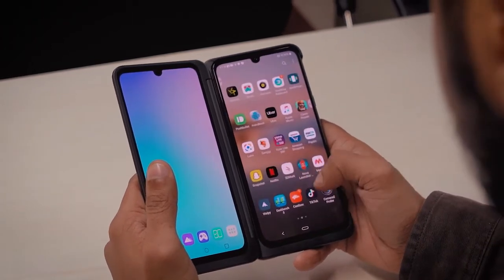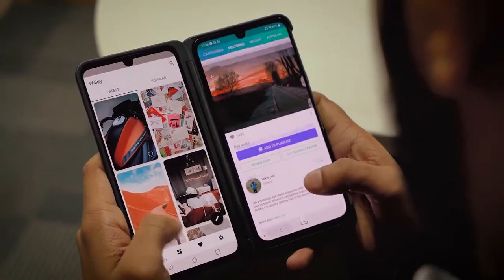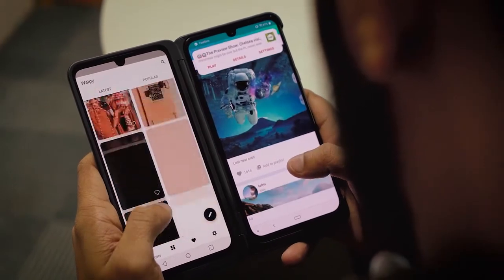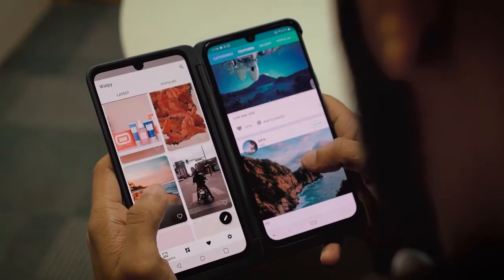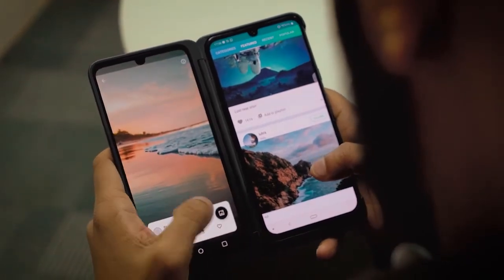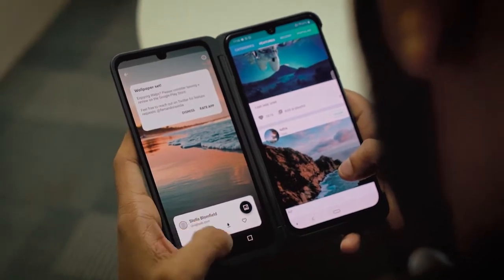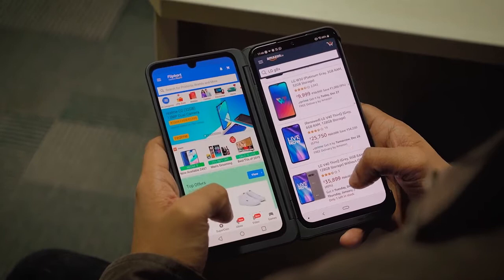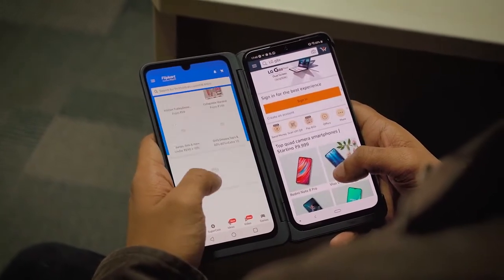Secondly, you'll get a job done much quicker when using two displays instead of one. Say you want to change your wallpaper — instead of using one app to browse, you can have two simultaneously. Similarly, if you're studying, you can compare notes on one display and have a YouTube video playing on the other. You could even compare a product's price on two different shopping apps at the same time without jumping between them — and that's just the tip of the iceberg.